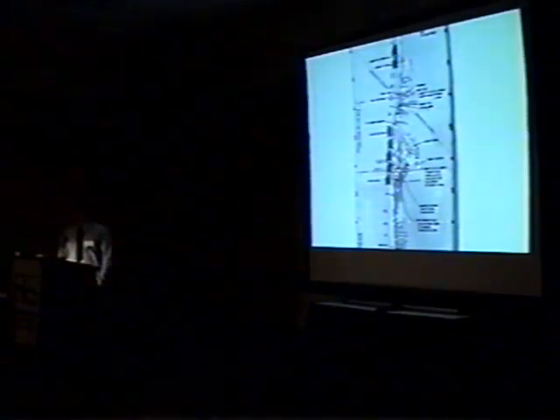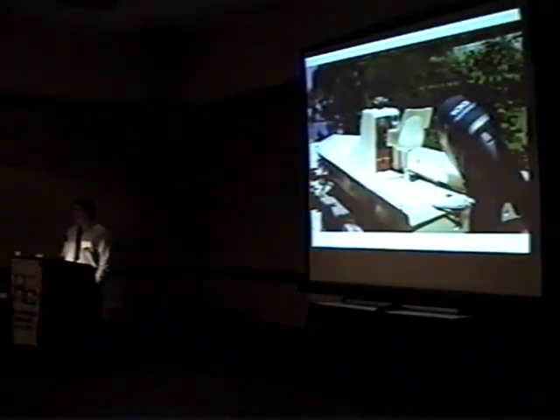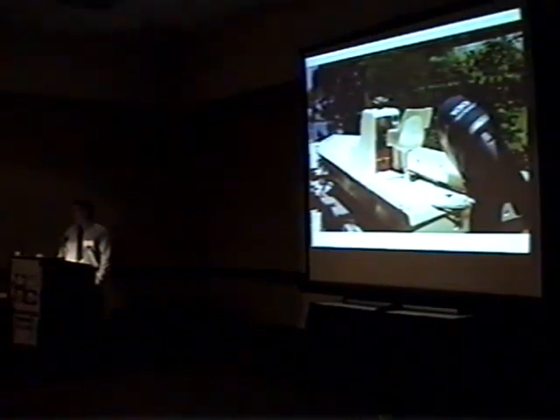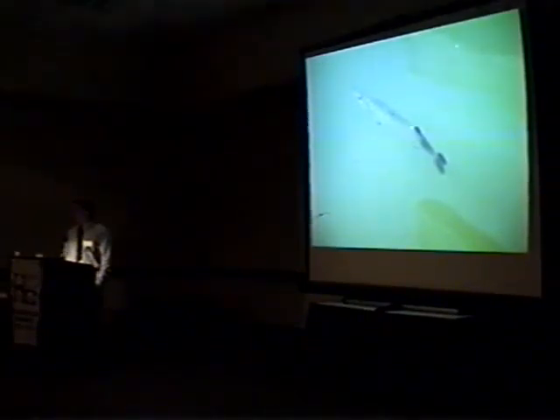I began studying ecology at Florida State University in 1969. They had a core group of classes that all students were supposed to take, and I studied ecology for a year. They had a series of scientists that in tandem presented a class. When I was finished with that year of study, I went to New College, which is a small, independent college in Sarasota.